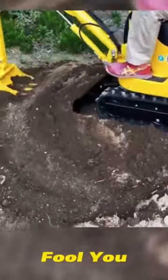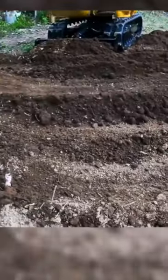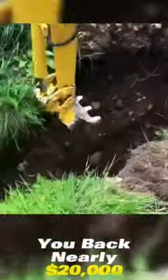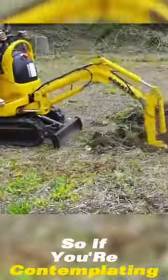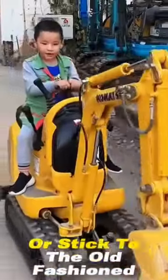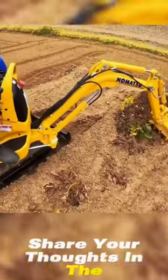Don't let its cute demeanor fool you — it's a beast in disguise. Now here's the catch: the price tag is no child's play. A brand new one will set you back nearly $20,000. So if you're contemplating digging a drainage ditch in your backyard, would you opt for this adorable excavator or stick to the old-fashioned shovel? Share your thoughts in the comments below.